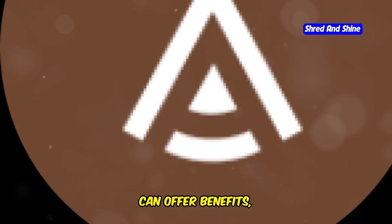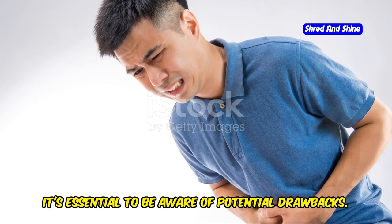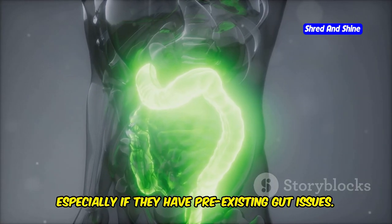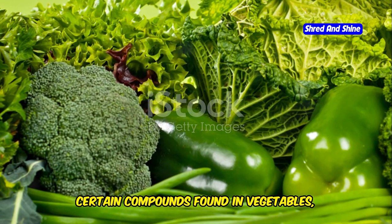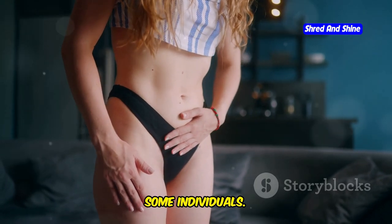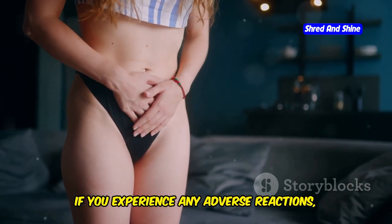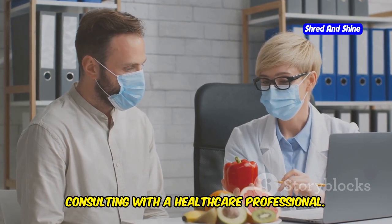While adding greens to a carnivore diet can offer benefits, it's essential to be aware of potential drawbacks. Some individuals may experience digestive discomfort when introducing vegetables, especially if they have pre-existing gut issues. Additionally, certain compounds found in vegetables — such as oxalates and lectins — can interfere with nutrient absorption in some individuals. It's crucial to listen to your body and pay attention to how you feel after consuming greens. If you experience any adverse reactions, consider reducing your intake or consulting with a healthcare professional.